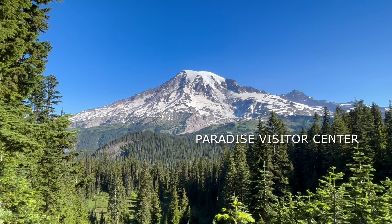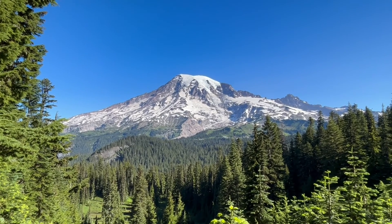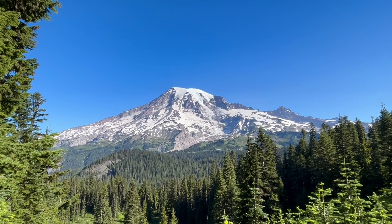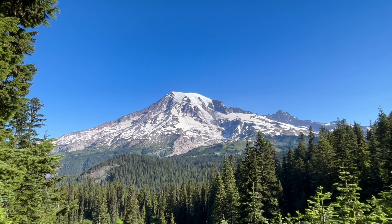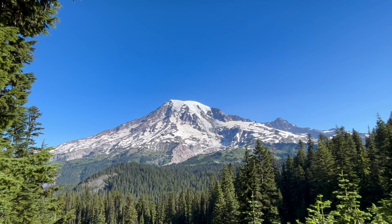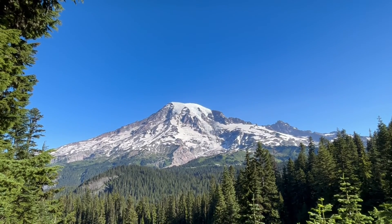Really beautiful day here. The buildings kind of to the bottom right are the Paradise area. We're south, looking north.